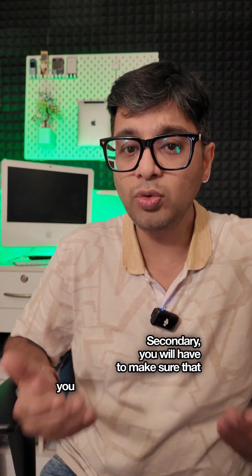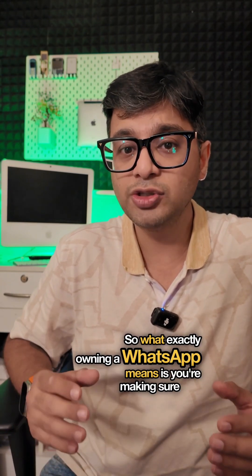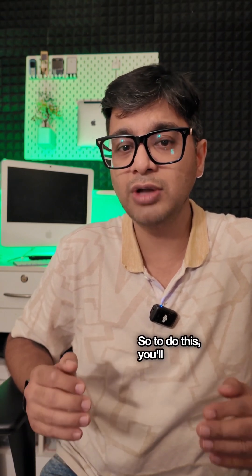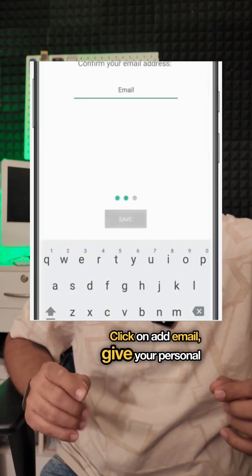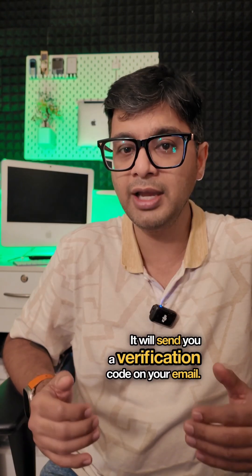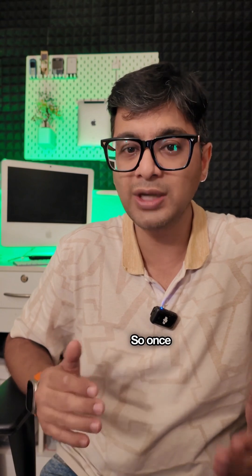Secondly, you'll have to make sure that you own your WhatsApp. Owning your WhatsApp means verifying it using your email. To do this, go to Settings, click on Account, and you'll see an Add Email option. Click on Add Email, enter your personal or business email ID, and it will send you a verification code on your email.